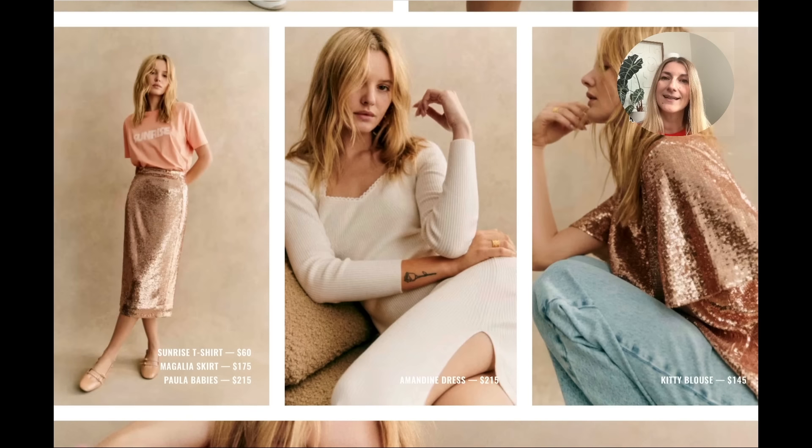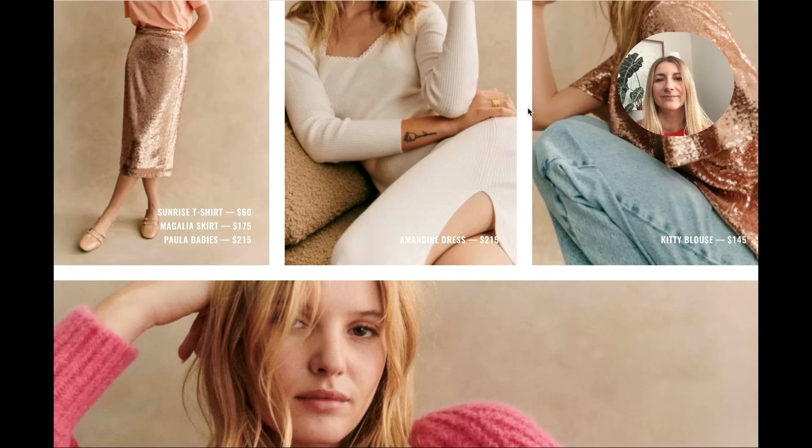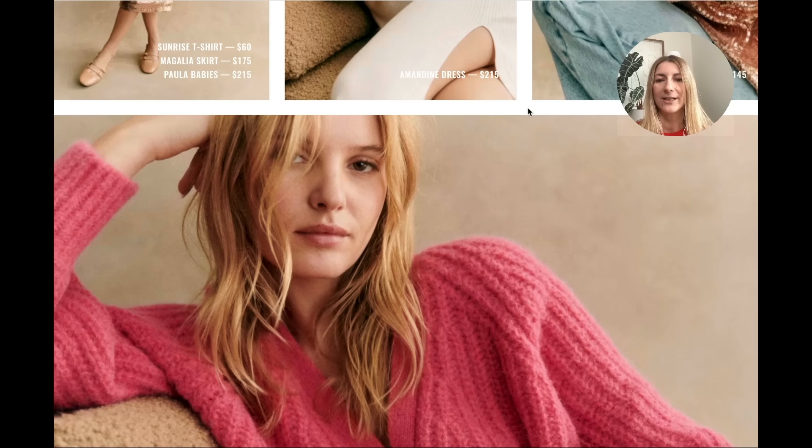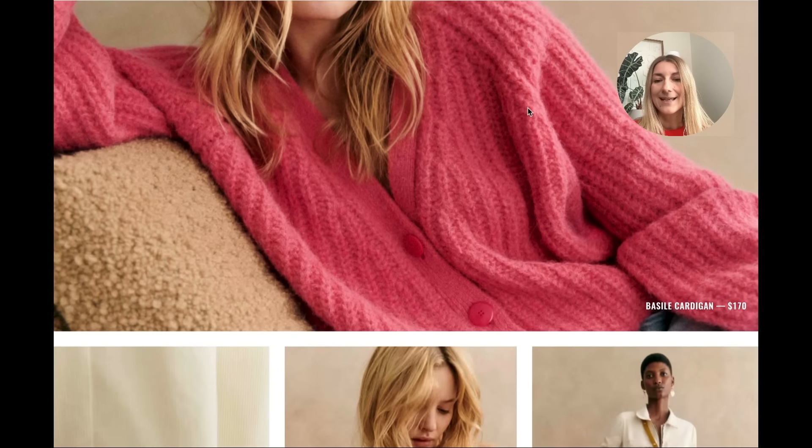Sequin is another trend, and shimmer in general is something we're going to see a lot of in 2024. Metallics and sequins — not necessarily for evening; you can see here it's styled in a way that you can wear it during the day, and I think that is a response to the trend. This white dress in the middle, the Aman Dean, is going to sell out very fast — it's really really cute.